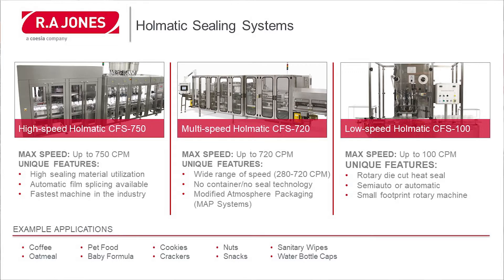Next is our multi-speed HOMATIC CFS 720, which goes up to 720 containers per minute. We have a wide range of equipment under this CFS 720, ranging anywhere from 280 containers per minute up to 720 containers per minute. We offer no-container, no-seal technology, and this machine can also be purchased with our modified atmospheric packaging option.